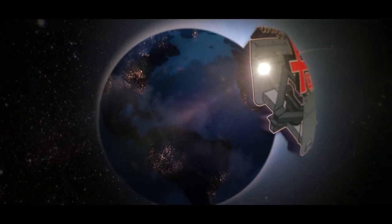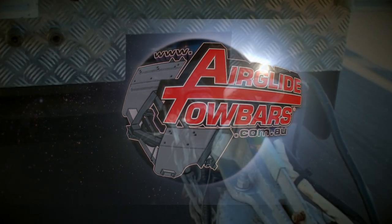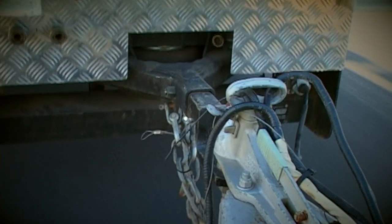Enter the amazing new Airglide towbar, which quite literally floats your caravan hitch along on an automatically and dynamically adjusting cushion of air. And regardless of the road surface, allows a safer and smoother ride.